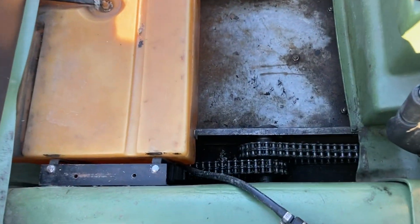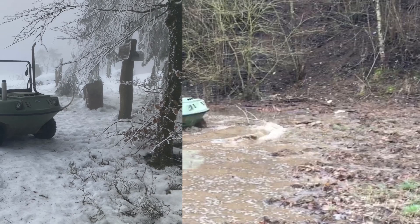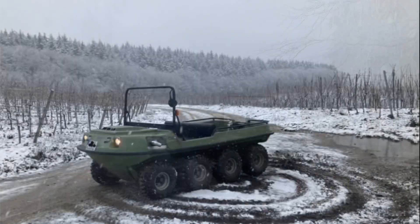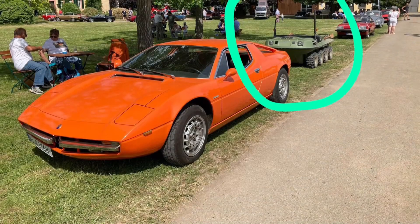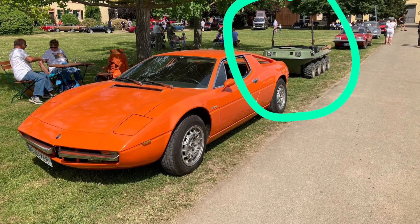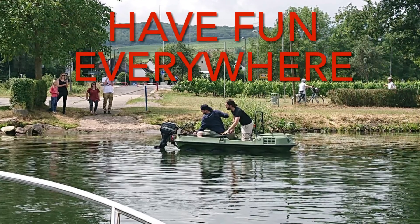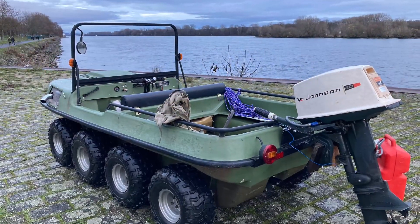Because of this you can drive everywhere, like on snow or on mud, or maybe at old timer meetings. Driving on water works with wheel rotation, but it's very slow — better to use an outboard motor.